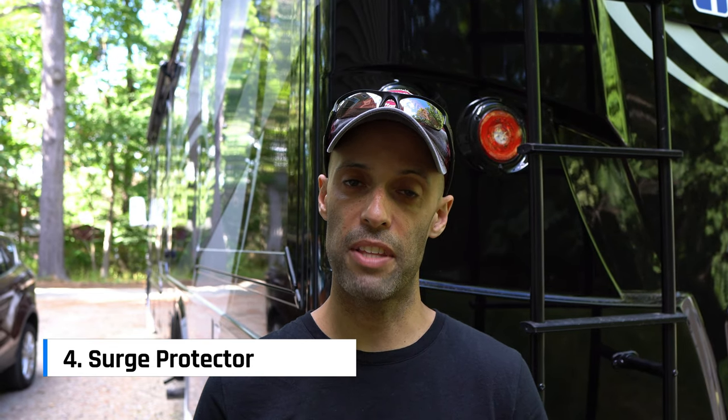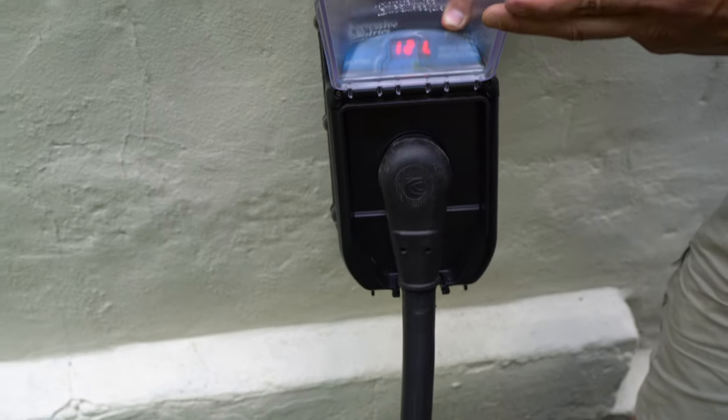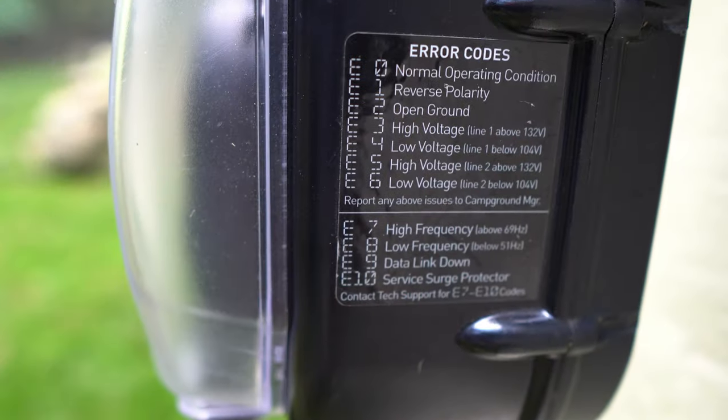Number four: a surge protector. We have a Progressive EMS 50-amp surge protector. It monitors the electricity going from the power source into your coach — low voltage, high voltage, anything that can damage your electrical system — and it will instantly cut off all power. It's saved us on two occasions when the campground's electricity had a big problem. The one we have is about $400, but damaging your RV's electrical system will cost far more. Also, make sure you get a lock for it.